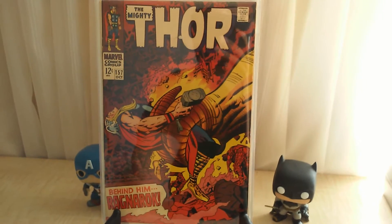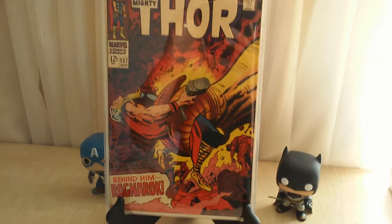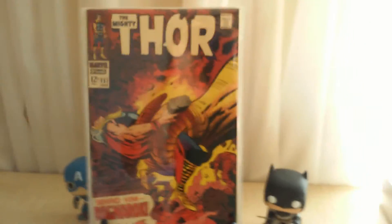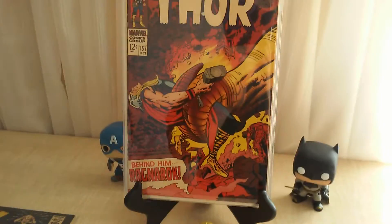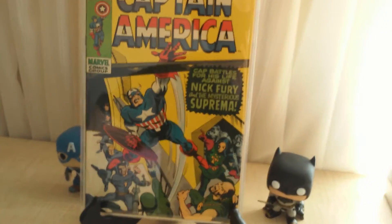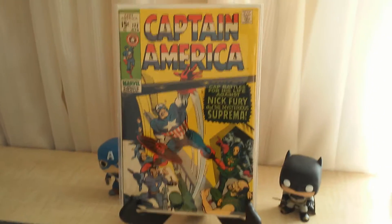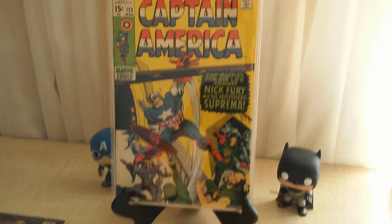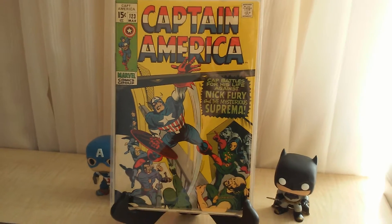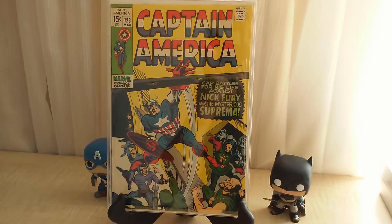I got it because of a first appearance or death — or if not, just because of the cover. As I was going through long boxes of silver age comics, this had spine rolls and was really beat up, but this was the best condition I could pick up and it caught my eye. Also here is Captain America number 123, first appearance of Suprema.